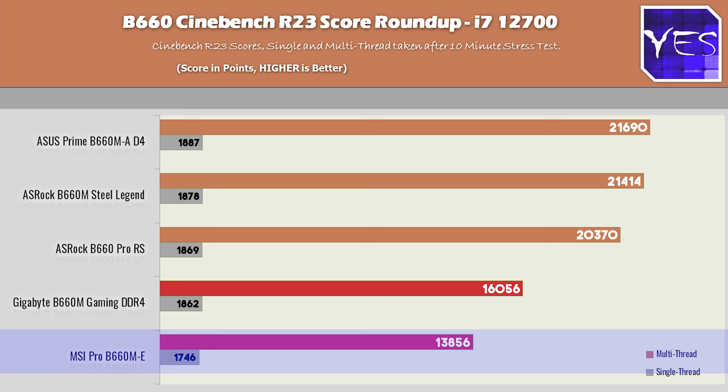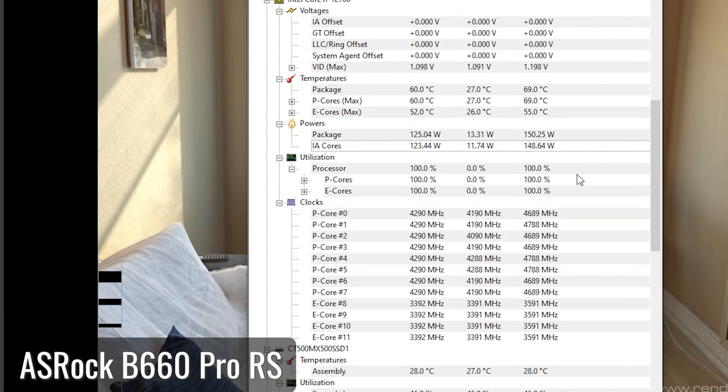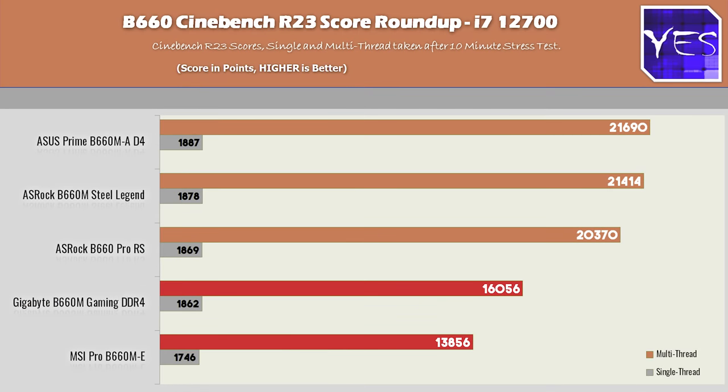The Gigabyte Gaming M was also dropping a sizable chunk of performance. The Pro RS was throttling a little bit due to its BFB boost clock, which allows the CPU to use up to 125 watts continuously. However, this CPU at full throttle wants around 150 to 170 watts depending on the motherboard. The Steel Legend and ASUS boards came out on top with essentially no throttling. On single core tests all boards performed similarly, except the MSI left a little performance behind compared to the other four.